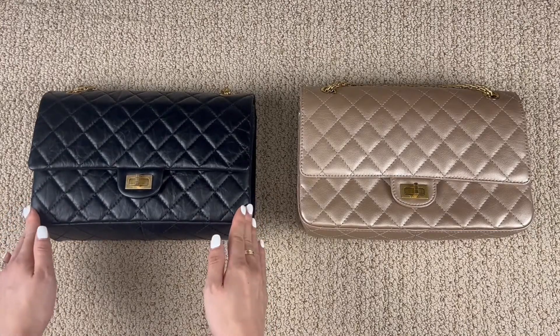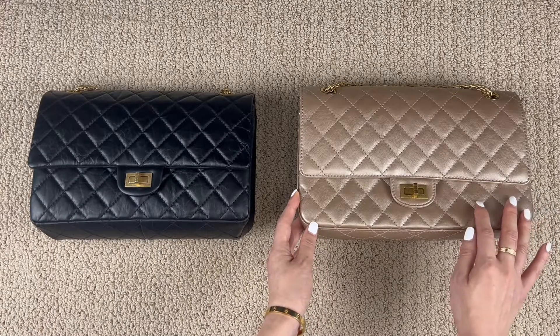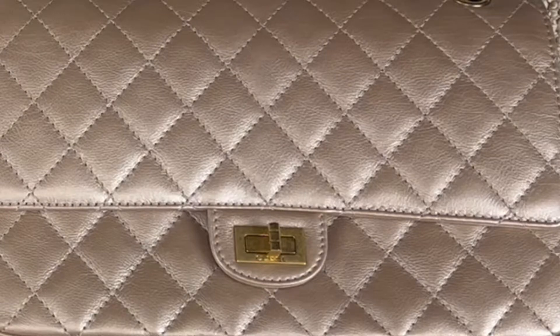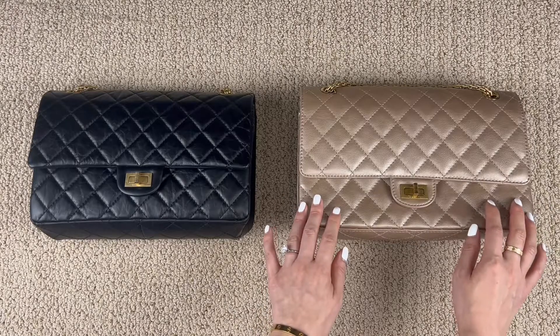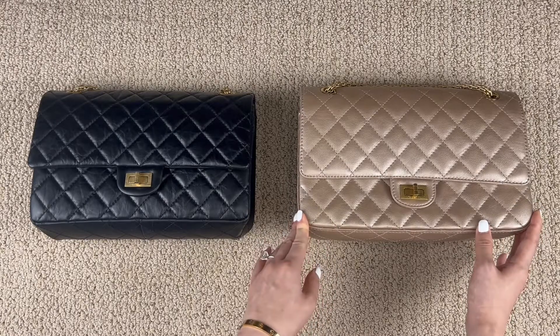Aged calfskin doesn't show scratches or blemishes easily. It is soft to the touch yet durable and tough — just a classic leather. Chanel's calfskin is very soft and smooth, with small and delicate grains giving it an elegant texture. Calfskin is very versatile, nicely balancing the soft, supple feel of the lambskin with the look of a caviar.